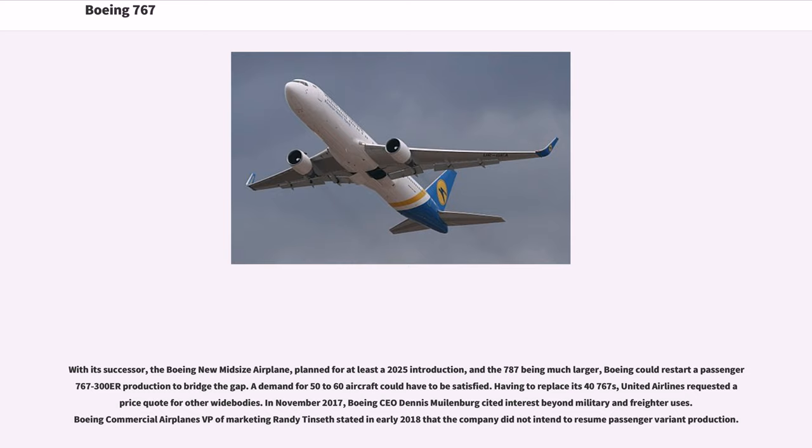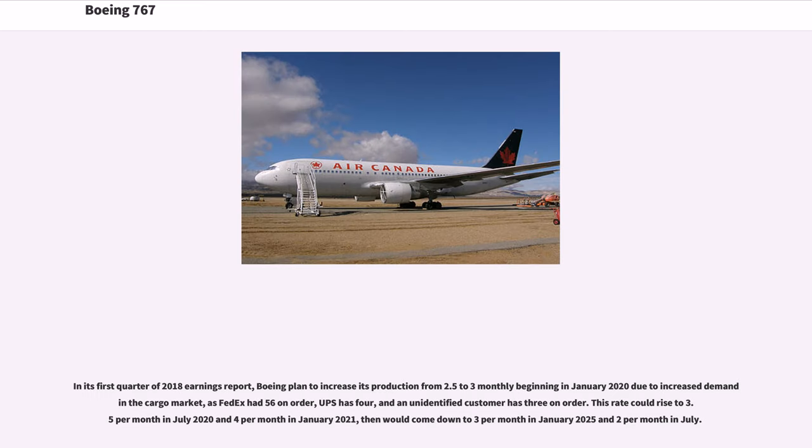With its successor, the Boeing New Midsize Airplane, planned for at least a 2025 introduction, and the 787 being much larger, Boeing could restart passenger 767-300ER production to bridge the gap. A demand for 50-60 aircraft could need to be satisfied. In November 2017, Boeing CEO Dennis Muilenburg cited interest beyond military and freighter uses, though Boeing Commercial Airplanes VP of Marketing Randy Tinseth stated in early 2018 that the company did not intend to resume passenger variant production. Boeing planned to increase its 767 production rate from 2.5 to 3 per month beginning in January 2020 due to increased demand in the cargo market, with potential increases to 3.5 per month in July 2020 and 4 per month in January 2021.